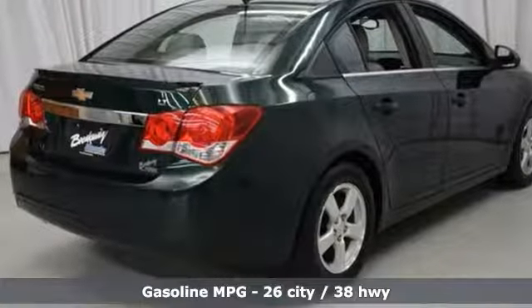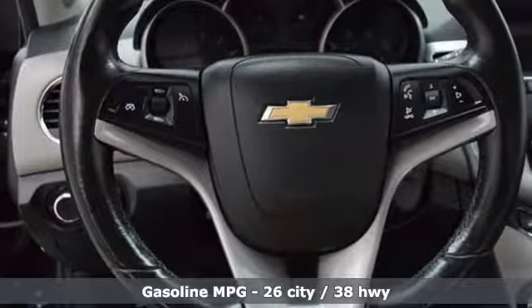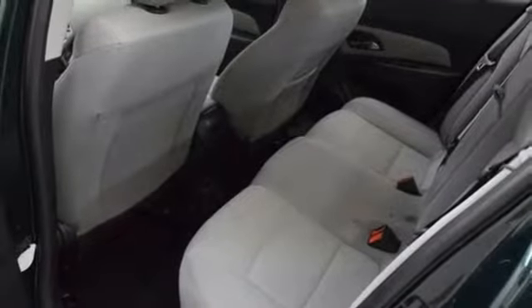It comes equipped with remote keyless entry, a low tire pressure warning, and fully automatic headlights for your convenience. Safety equipment includes multiple airbags, anti-lock brakes with brake assist, and traction control.